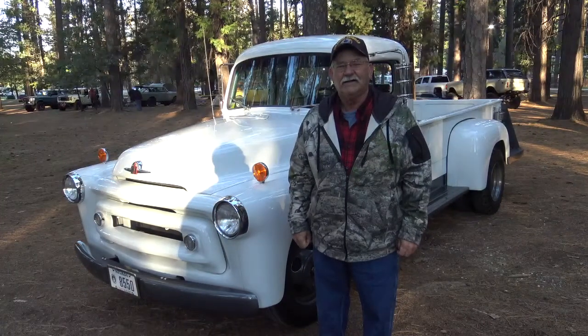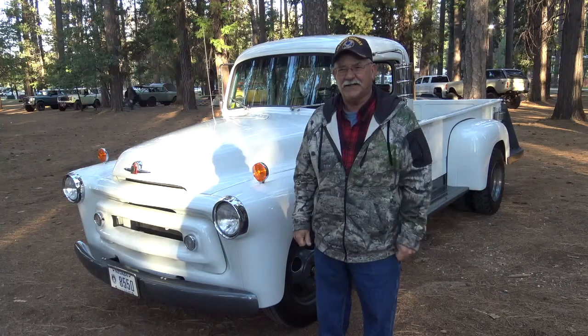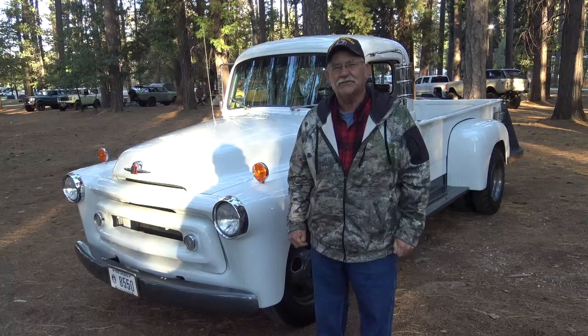Hi Wade, state your name. My name is Wade Hollis. Tell us about your vehicle. This is a 1956 S132 one-ton, from the factory this way.